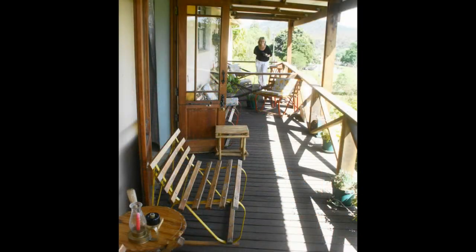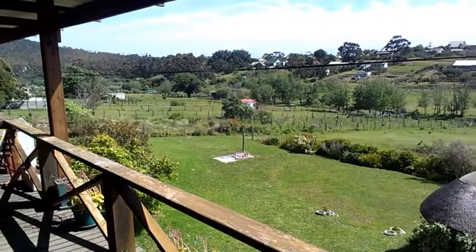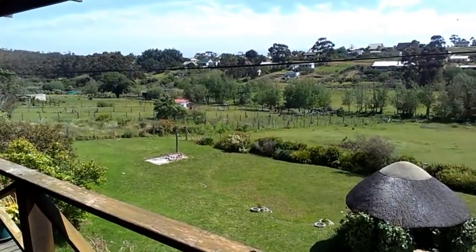The private and secluded view deck is the perfect place to sit, relax and to enjoy the expansive view over the valley towards the distant mountains.